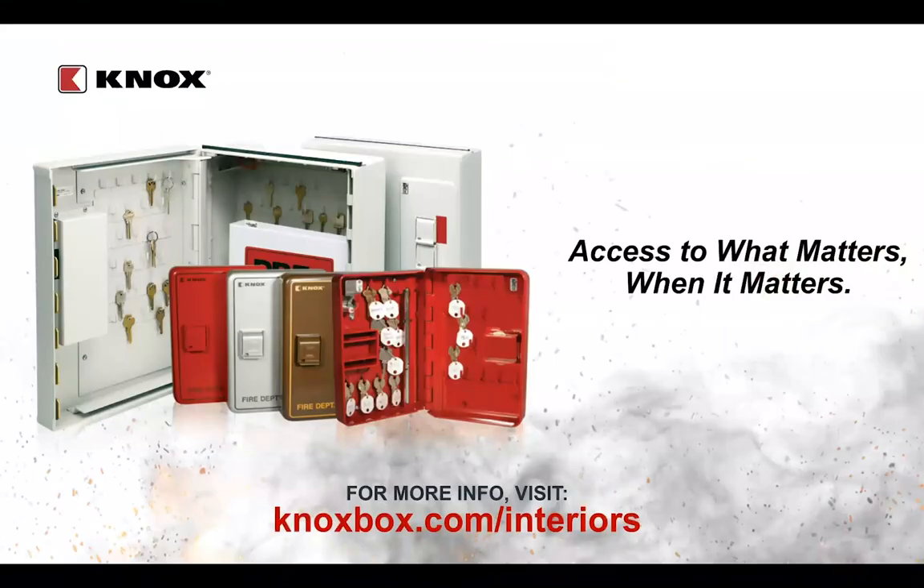Thank you, Chief Kerr. We'll take some time for questions now. You can submit questions using the Q&A button located towards either the top or bottom of your screen. Several of you submitted questions during the presentation, so we'll start with those. First question: is the cabinet box weatherproof so it can be used on the exterior of a building? Currently, the box is not weathertight or weatherproof. Knox has prototypes they're working with to make this weatherproof, since some may want this on the exterior before entering a hazardous chemical area. That should be available by the end of the year.